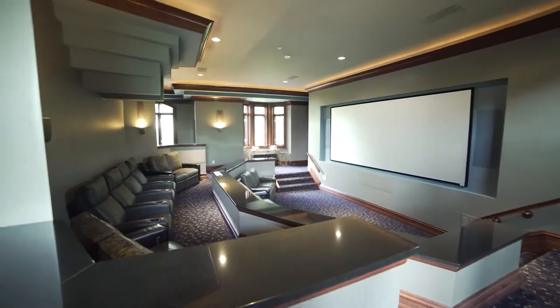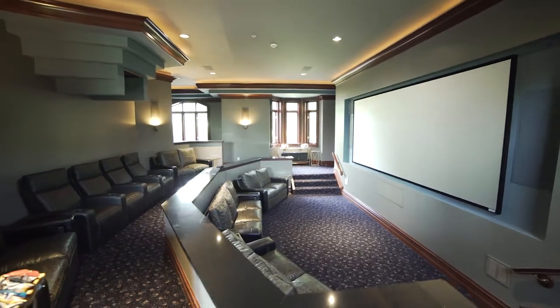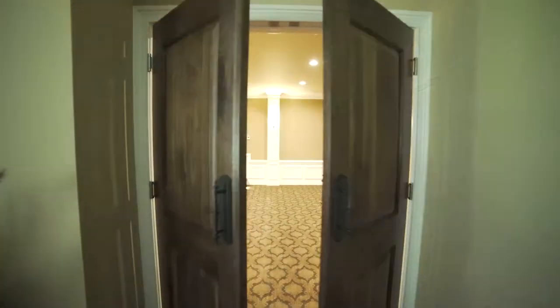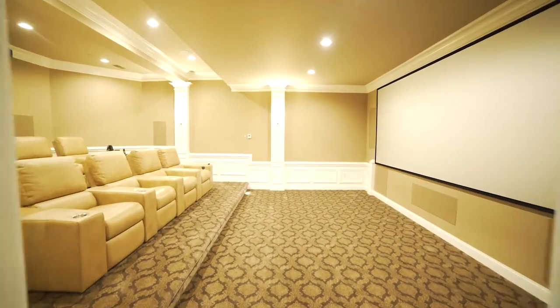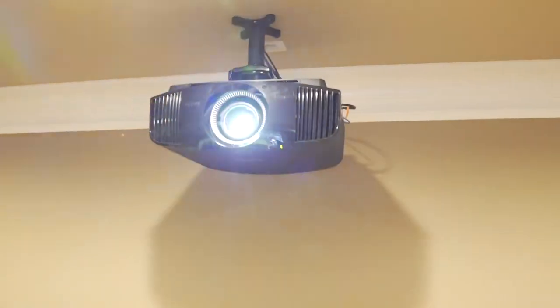The home theaters that we do could be anything from a smaller LED panel up to 4K OLEDs, and then you get into the projection world, which can be both HD or 4K.